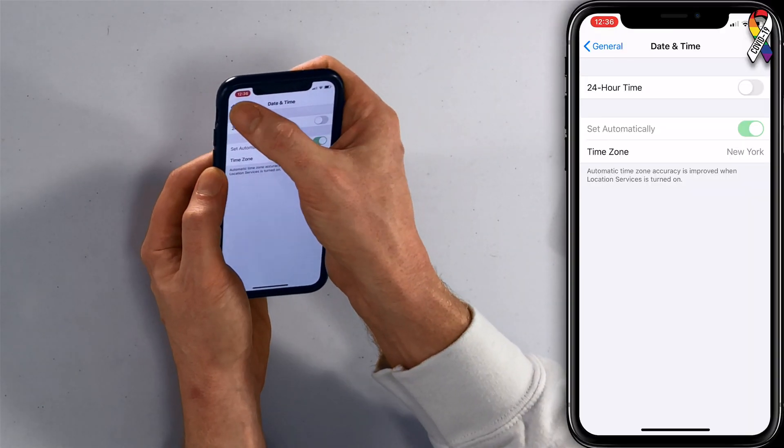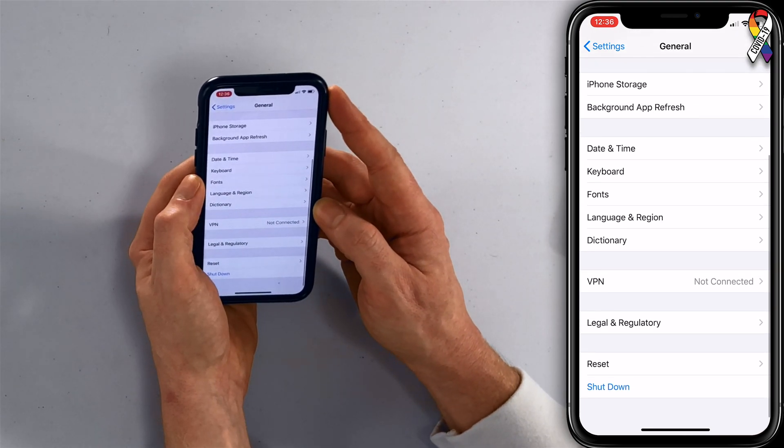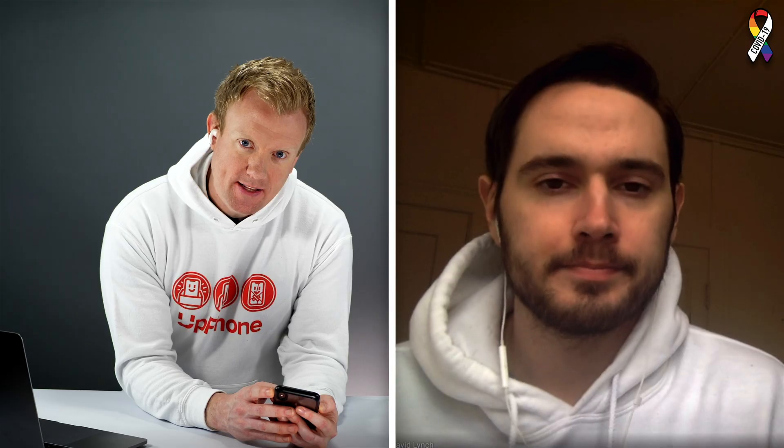The next step is to restart your iPhone. Maybe there is a wider software problem on your iPhone that's preventing iMessage from activating. Restarting can fix minor software bugs. Tap back to General, go all the way to the bottom, and tap Shut Down. Then press and hold the power button on the side until the Apple logo appears on the screen, and turn it back on again.